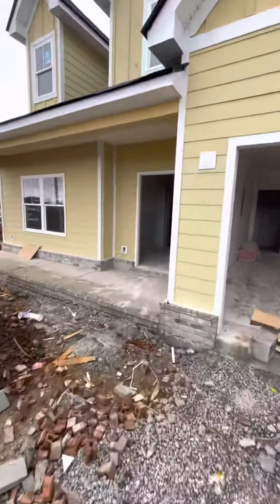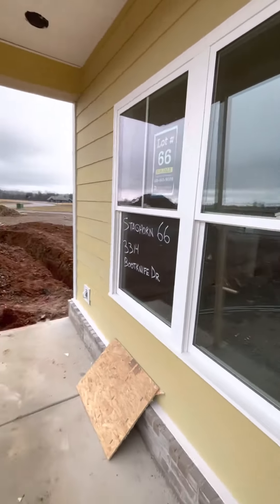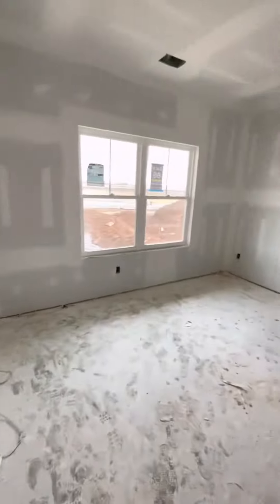Hello everyone, taking you on a new construction walkthrough with Four Corners Builders here in the beautiful development of Staghorn in Bellbuckle, Tennessee. We are just through the drywall stage here with a little bit of tile work done, and this plan is known as the Poppy Floor Plan — easily one of Four Corners' most popular floor plans.